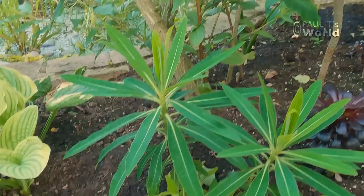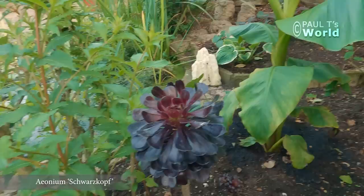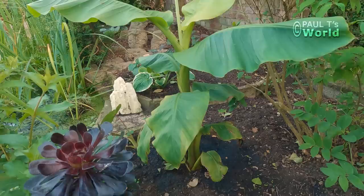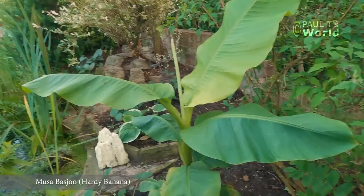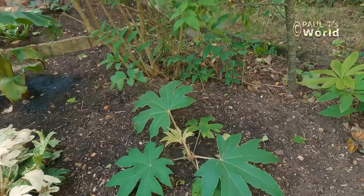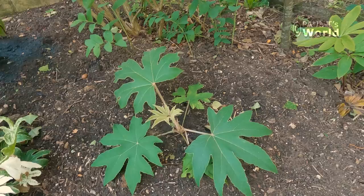We've got the Euphorbia mellifera growing well. I've put some Aeonium — these are Schwarzkopf — in the ground. We've got the Fatsia spider's web. And my first banana, Musa basjoo, and it's doing well. I've planted a Tetrapanax — let's see how it does. I'm a little bit nervous that it will send up shoots yards away, but we'll see what happens.